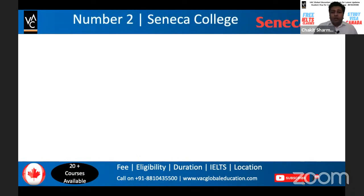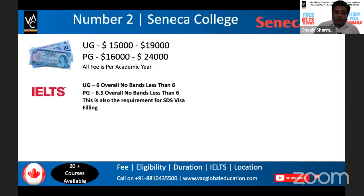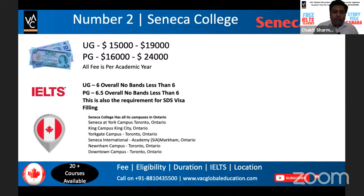At number two is Seneca College, a very famous and hot college in Canada that always comes up in research. To study at Seneca, you pay between $15,000 to $19,000 for UG and $16,000 to $24,000 for PG. The IELTS requirement is the same — 6 overall with no band less than 6 for UG, and 6.5 with no band less than 6 for PG. Seneca has many campuses, so the number of available seats is quite high and the range of courses is very broad.